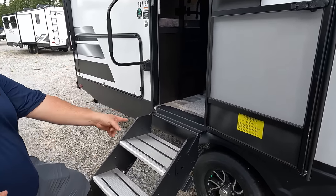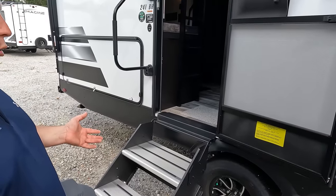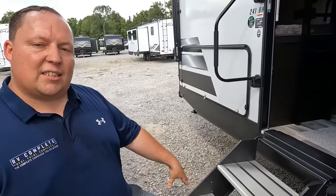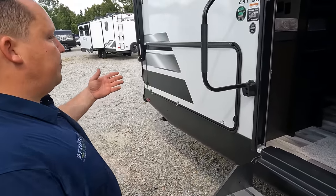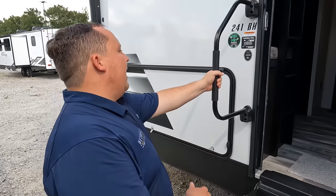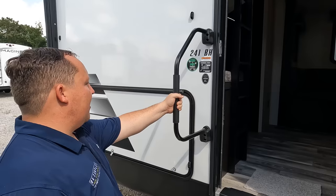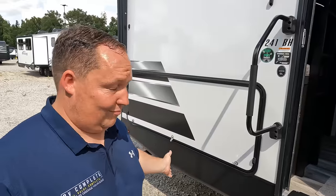I love the solid steps because look at how the doorway is above — you couldn't get a floor plan this small before that had this floor plan. It was always a little bigger, but because of the solid steps they were able to design it exactly right. Nice grab handle. This does have the thermal seal, which is a heated and closed underbelly with heating pads on the tanks, and this is kid and pet friendly.